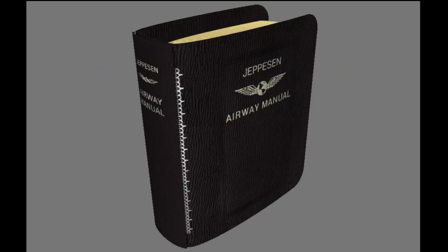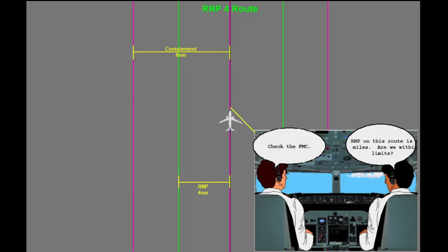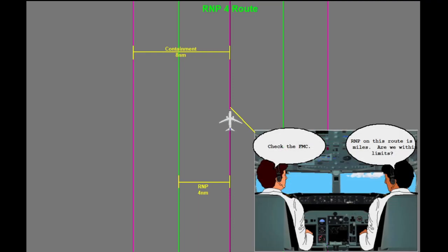You can determine the RNP for a given airspace by referencing the FMC, applicable route charts, or terminal area procedures. Remember that RNP is a measure of how good your navigation system must be. In order for RNP to be useful, you must also know how good your navigation system actually is. You must know your actual navigation performance, or ANP.